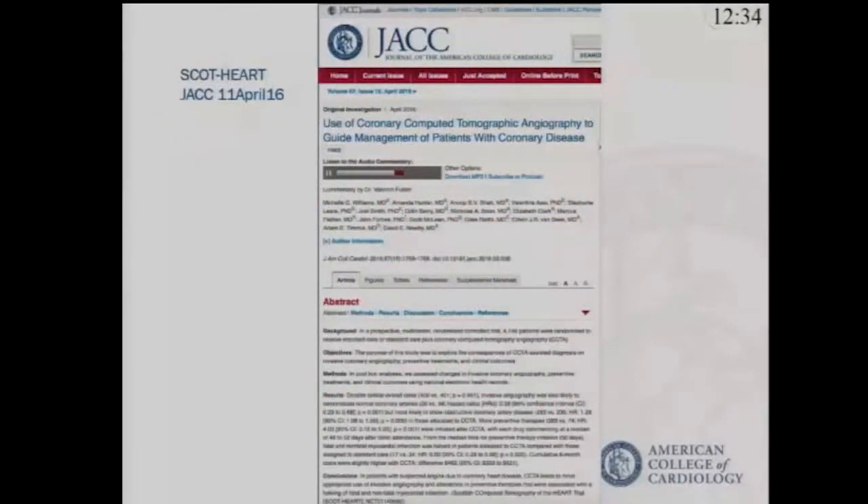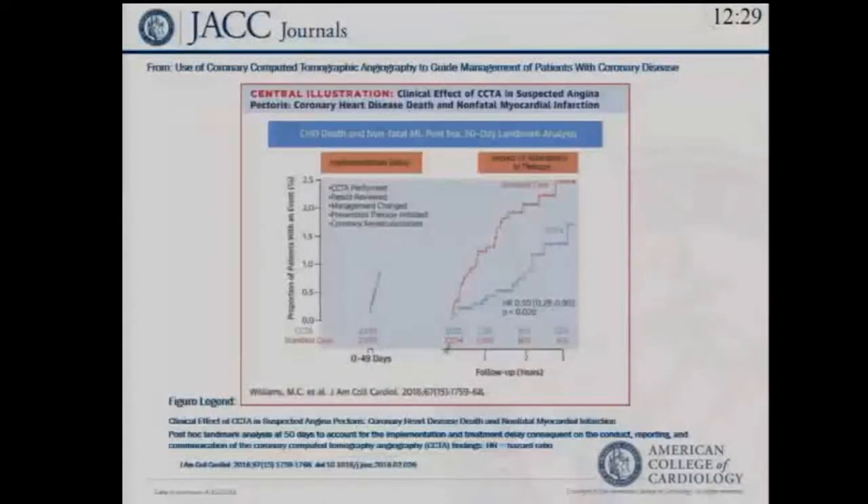The SCOT-HEART trial, published in JAMA in 2016, did show a difference. Patients were randomized to standard of care or coronary CTA for evaluation of chest pain. Outcomes in terms of myocardial infarction and death were not dissimilar in the early findings. But followed out for three to five years, there was a significant 50% reduction in event rate between those who had undergone coronary CTA and standard of care, despite a similar angiographic incidence in both groups.